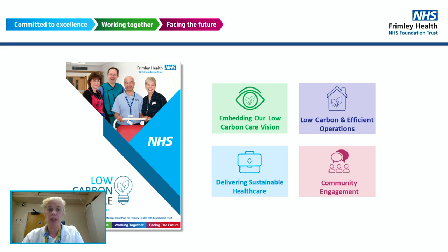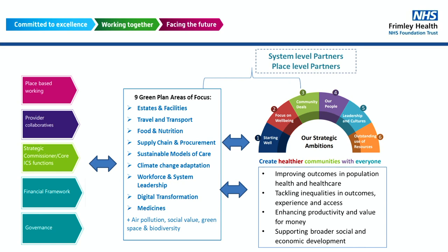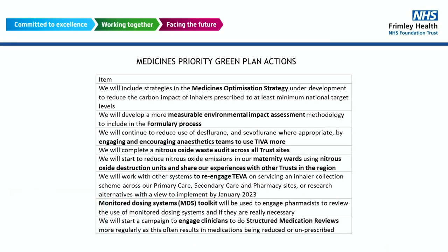We have nine green area plans of focus within our trust — estates, travel, food, supply chain — but the one we major on is medicines, and we looked at how we can tackle that. Our medicines priority green action plan includes medicines optimisation, environmental impact assessments, looking at desflurane phasing out, and encouraging anaesthetic teams to use different types of anaesthesia. We also undertook a nitrous oxide waste audit across all trusts, and from that we identified that maternity needed to reduce the amount of nitrous oxide emissions.